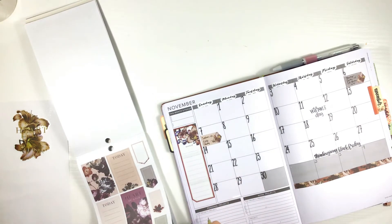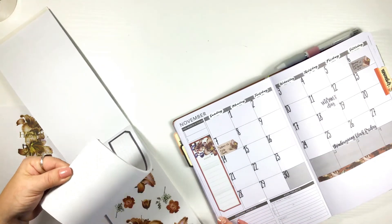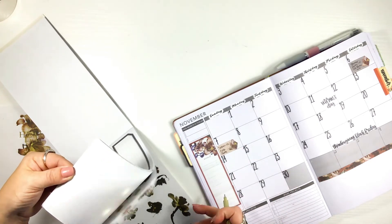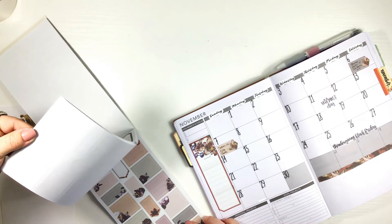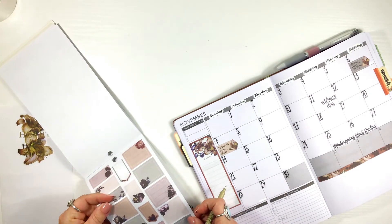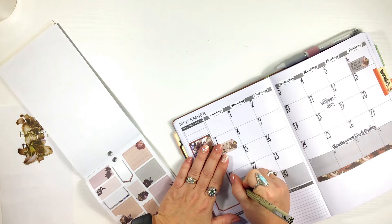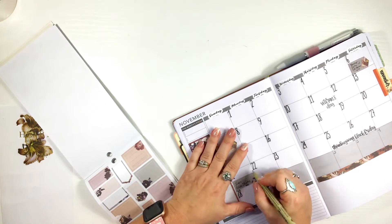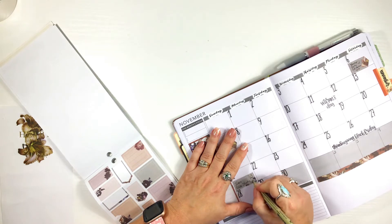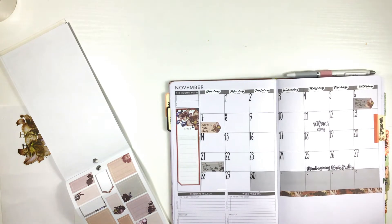I guess I need another sticker right there — and these are a good size for the Passion Planner, I like that, because they fit perfect in there. I could do — this has blue in it, maybe I should do one like this on this date. I cannot talk and write, I just can't do it. On Texas Planner Babes we'll have an intro to the next bible study.